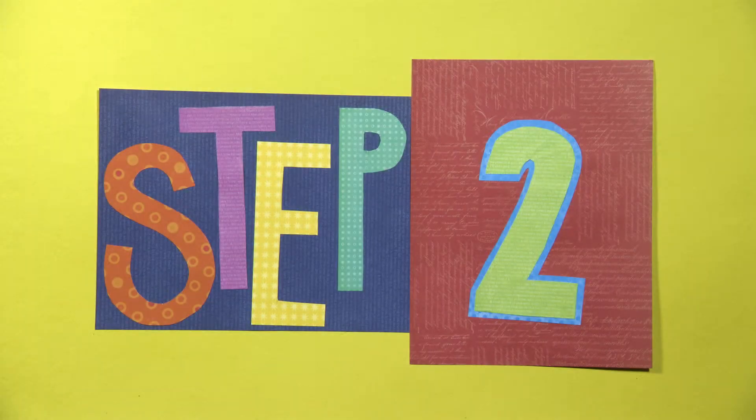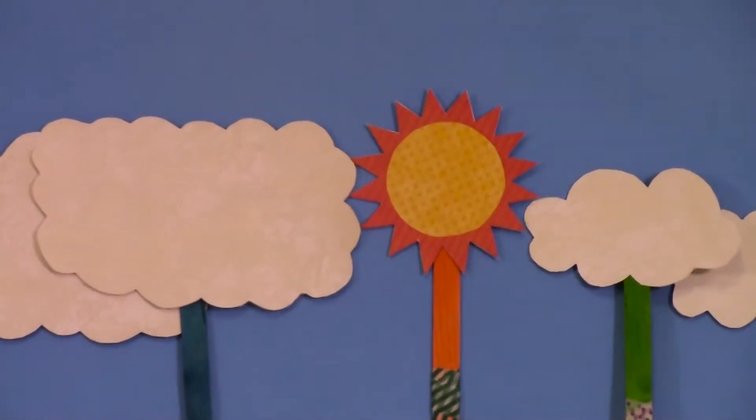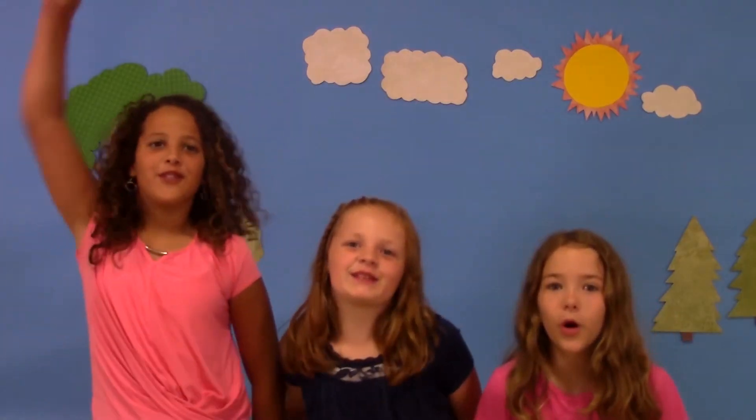Step two: Go outside during the day, or to a window where you can see the sky. Come back and tell us if you saw clouds, or if you didn't see any clouds — that's important information too. Go, go, go! With your help we can learn more about clouds and temperature. Get going, SciGirls — reach for the sky!